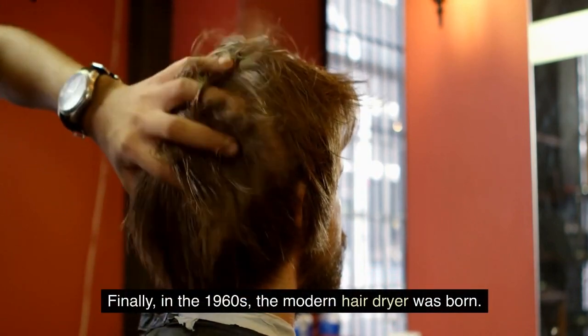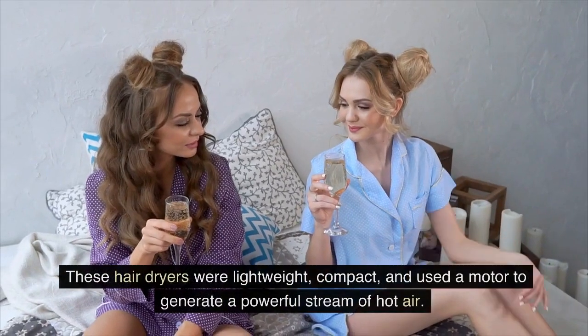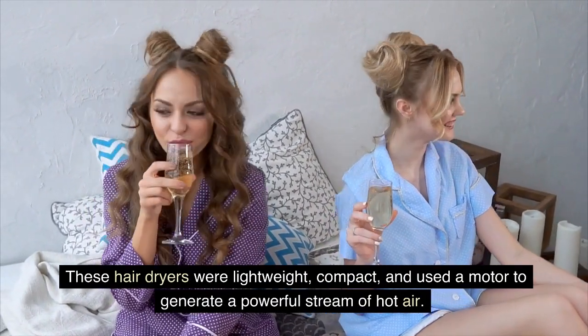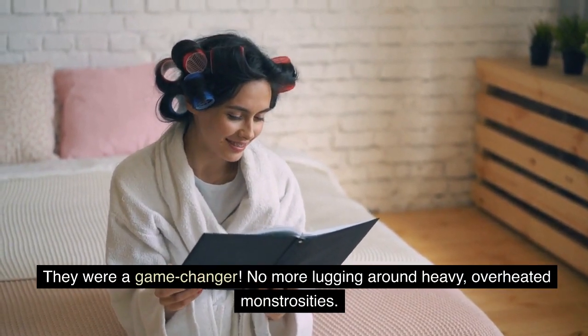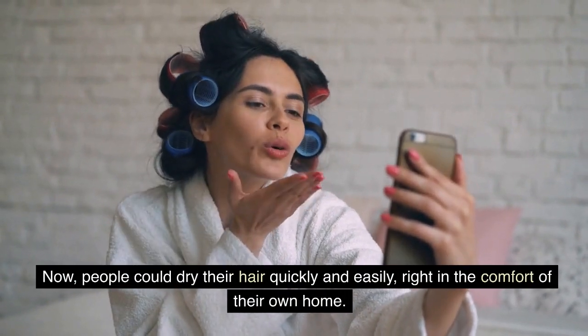Finally, in the 1960s, the modern hairdryer was born. These hairdryers were lightweight, compact, and used a motor to generate a powerful stream of hot air. They were a game-changer. No more lugging around heavy, overheated monstrosities. Now, people could dry their hair quickly and easily, right in the comfort of their own home.